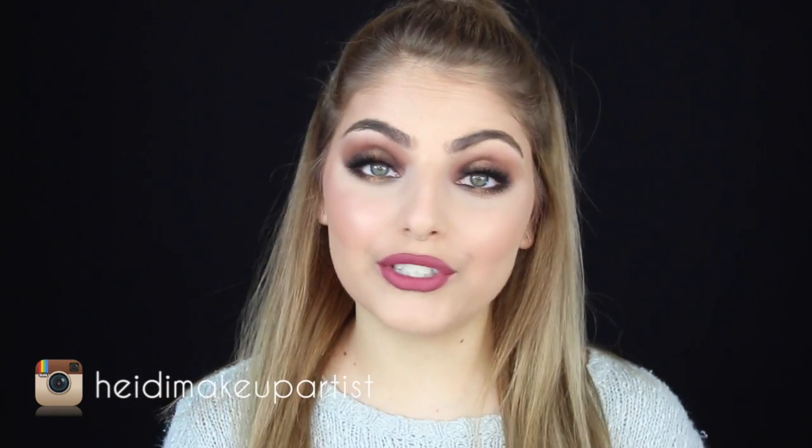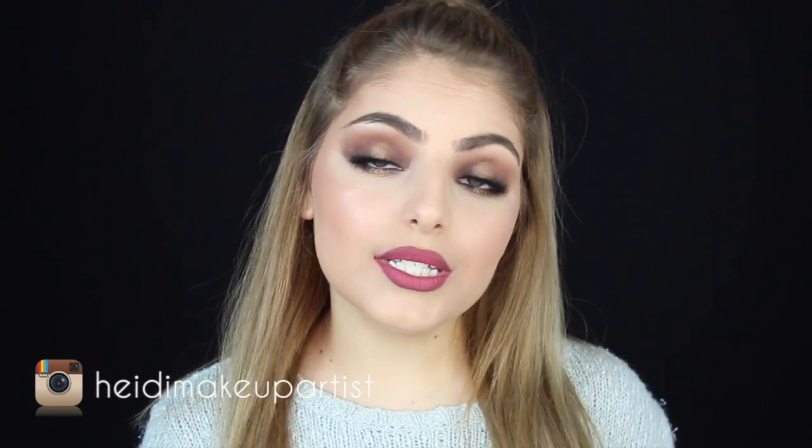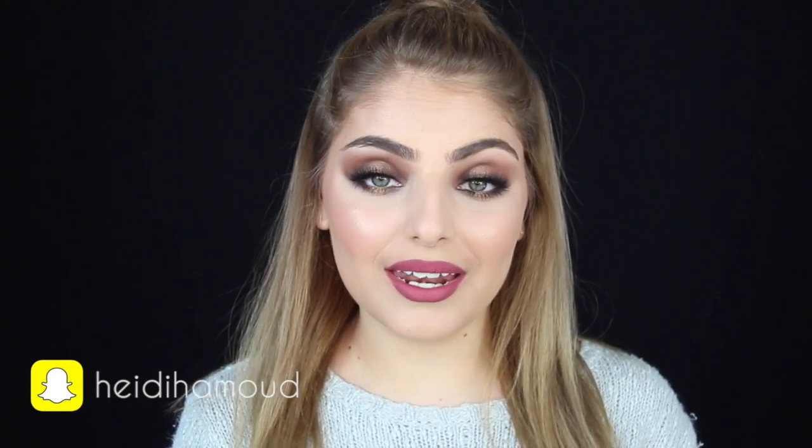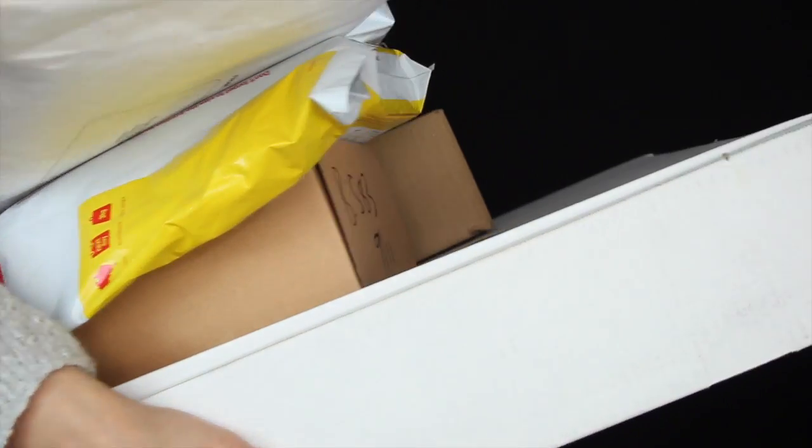Hey everyone, welcome back to my channel. So I just picked up a hella load of packages from my PO box and I asked you guys if you wanted to see a YouTube unboxing and you guys said yes. So many of you screenshotted the image because that's what I asked you guys to do, and so many of you wanted to see it so I decided to film it. I am super excited to open up these packages. I love opening up new packages from new companies. So I'm going to jump right into it and I hope you guys enjoy. There is quite a few to get through, so let us begin.